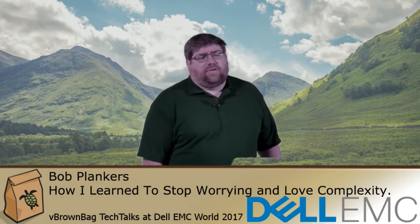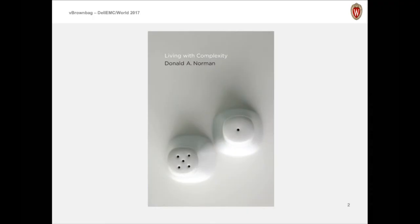About six years ago, there was a guy, Donald Norman. He's a designer, ex-vice president of Apple Computer Corporation, and he wrote a book called Living with Complexity. I read this book, and it actually had some fundamental truths in it for me. I'm an IT architect — I design systems.